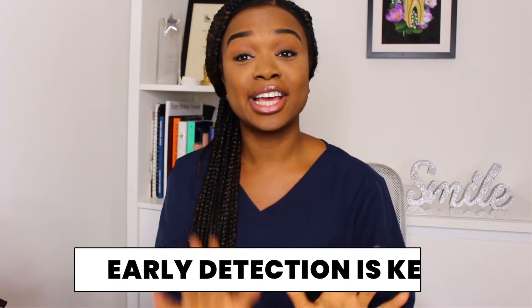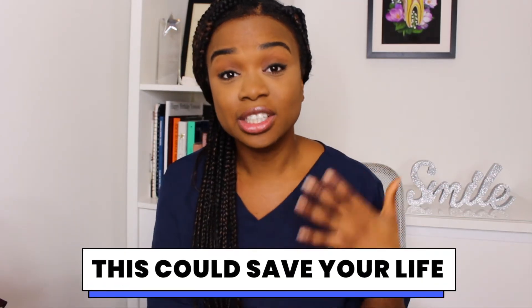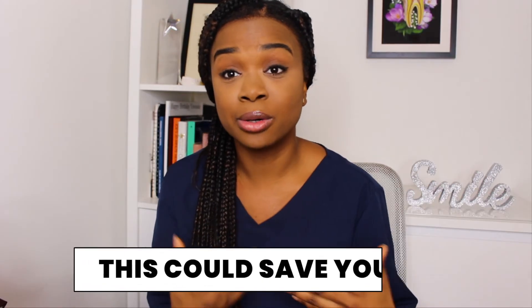This is not to scare you — I'm sure the majority of you watching this do not have oral cancer. But it's important that you know the signs and symptoms, because if you are that person who does have it, this could literally save your life. It's really important that we're all aware.